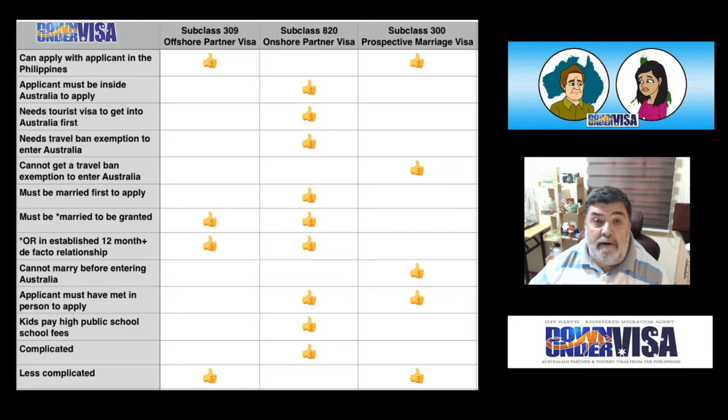Must be married for the visa to be granted — Subclass 309. Please note, with a Subclass 309 Offshore Partner Visa, you do not need to be married first to apply, but you do need to marry before they will grant the visa. So once started, you get married and then wait for it to be granted. You must be married before they grant it — same with a Subclass 820 Onshore Partner Visa.